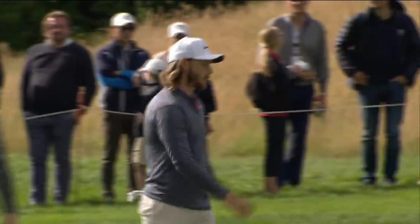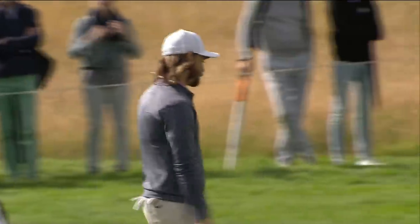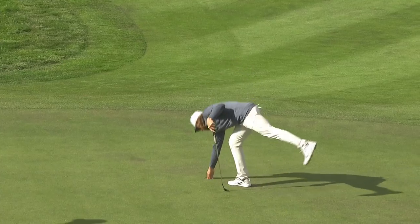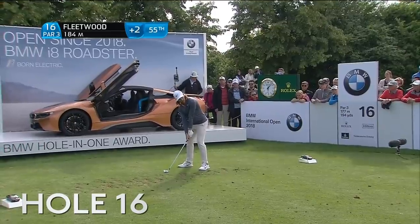That was a great try. Thought he'd got it. Does just slide from the left on that putt.